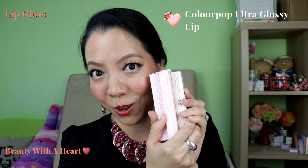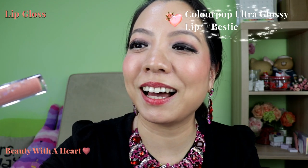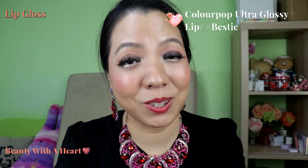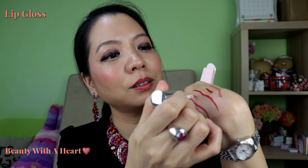Next are the Colourpop lip glosses. Colourpop has revamped their lip gloss to make it more shiny and comfortable. Those with the Doe Foot applicator are the older formulas. Let me swatch one — this is the colour Bestie. I bought this because it sounds similar to my dog who passed away about 10 years ago; his name was Bessie. The new ones come with a brush applicator, and they have a silver finish — sheer and glossy or with glitters.